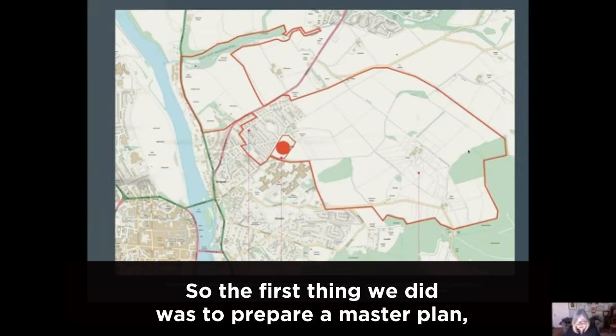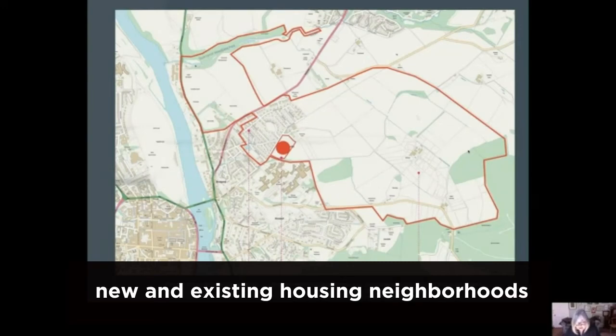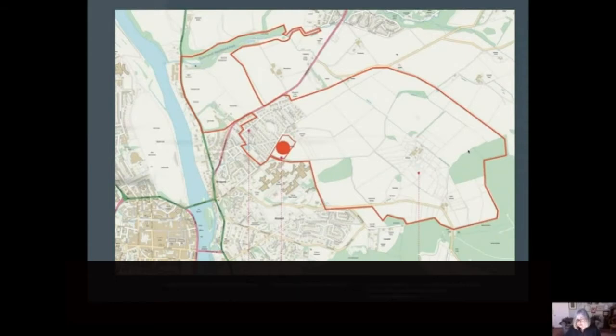The first thing we did was to prepare a master plan using a co-design process. We worked with people that lived and worked in the area to find ways to integrate new and existing housing neighbourhoods both physically and socially.